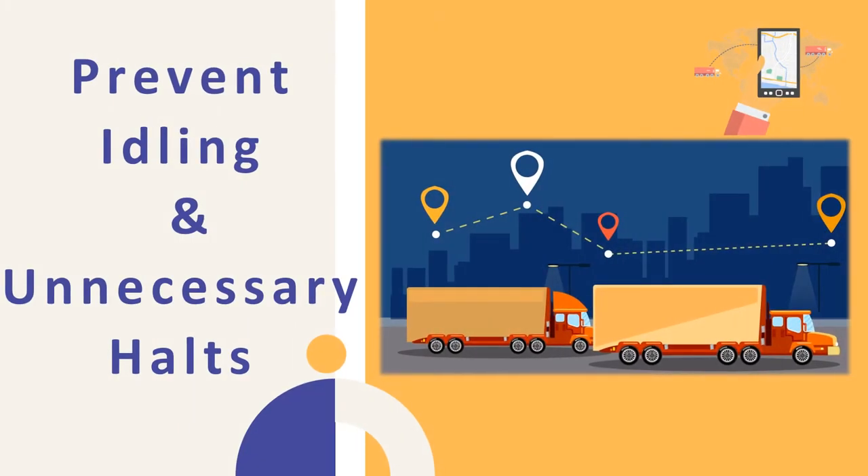Prevent Idling and Unnecessary Halts: GPS monitoring with the live map tracking system can help prevent idling and save time. Fleet managers can track and take corrective action to prevent unnecessary halts taken by drivers.